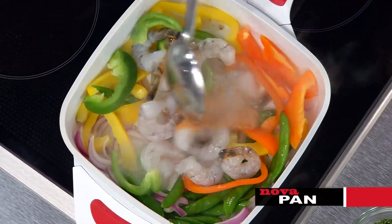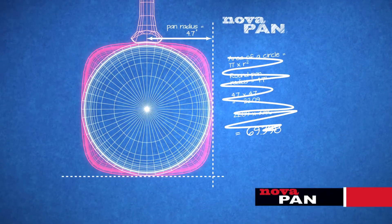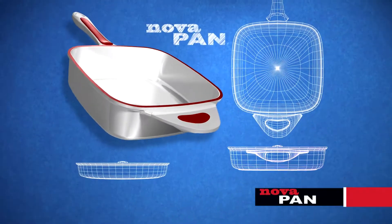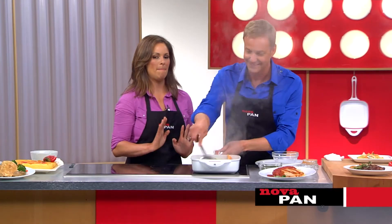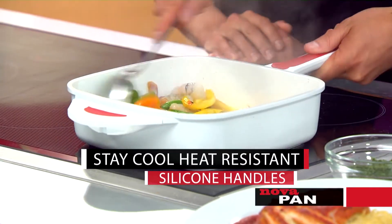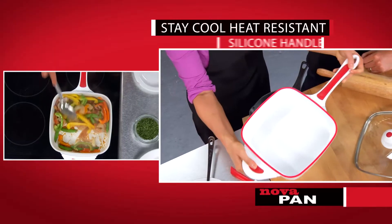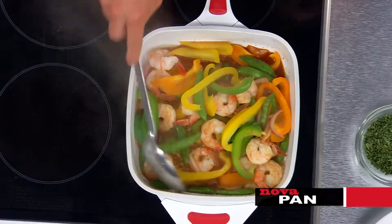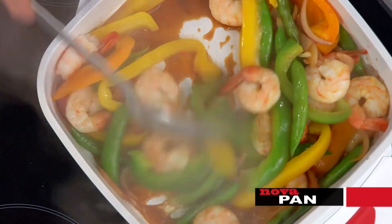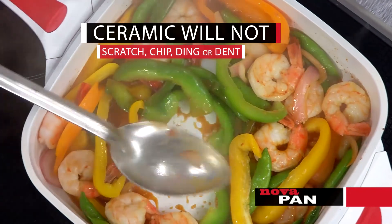Look at how much we're making — that could feed an army. The NovaPan is 30% larger than a round pan. With the four corners you get more cooking space, and you don't spill out the sides because the NovaPan is twice as deep as an ordinary pan. Another cool feature is its stay-cool silicone handles that never heat up, so you never have to worry about burning yourself — one handle on each side for a good grip. You can use metal in the pan because NovaPan doesn't have any flimsy non-stick coating — this is ceramic. It won't scratch, chip, ding, or dent.